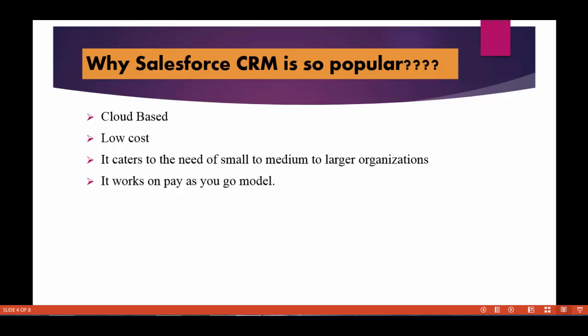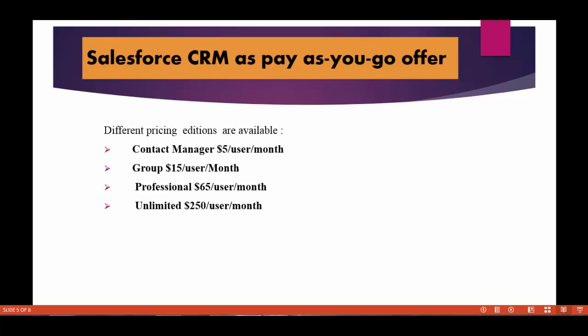Salesforce also follows a pay-as-you-go model. I can start a company tomorrow with five employees and buy just five licenses — I don't have to buy everything upfront. After two years, if my company grew and I have thousands of employees, I can go ahead and buy more licenses based on my requirements. There are different editions available like Contact Manager, Group, Professional, and Unlimited. You can buy a license ranging from $5 per user per month to $250 per user per month.